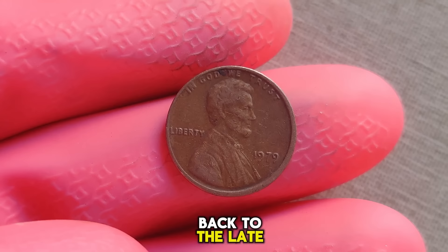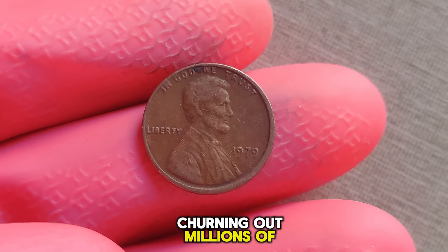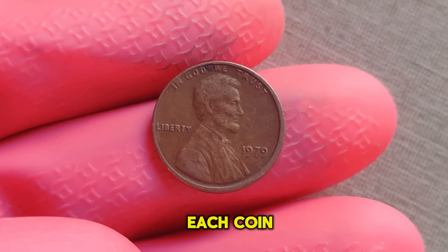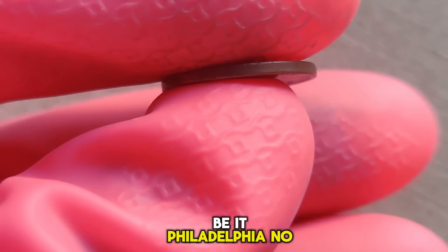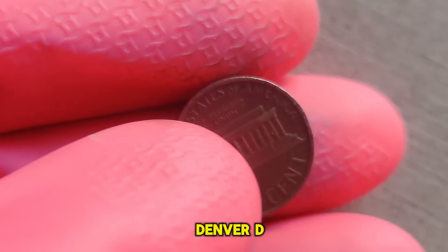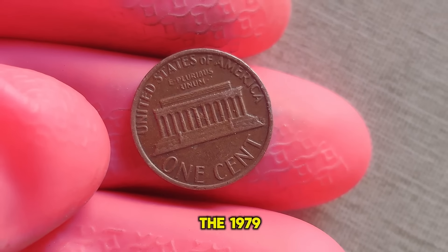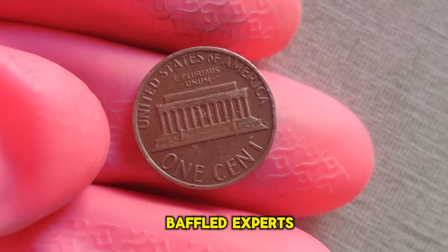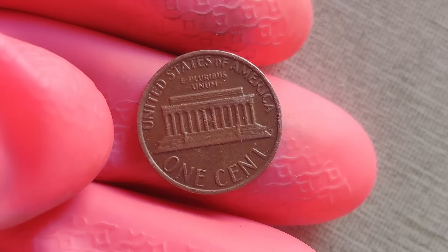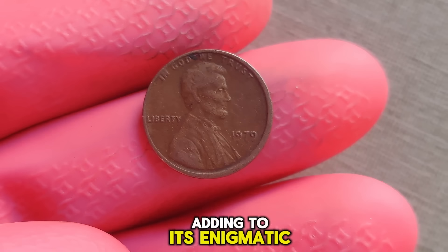To understand the significance, we must first journey back to the late 70s when the US mint was in full swing, churning out millions of coins daily. Each coin bore a mint mark indicating its origin — be it Philadelphia (no mint mark), Denver (D), or San Francisco (S). However, in the case of the 1979 Lincoln penny, the absence of a mint mark from the Philadelphia mint baffled experts and collectors alike. Only a handful of these coins were ever discovered, adding to its enigmatic allure.